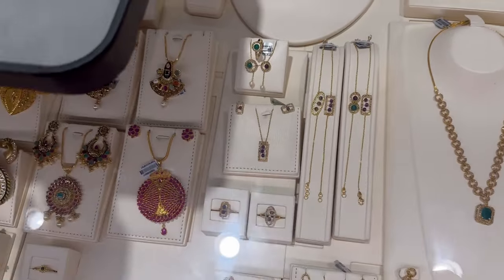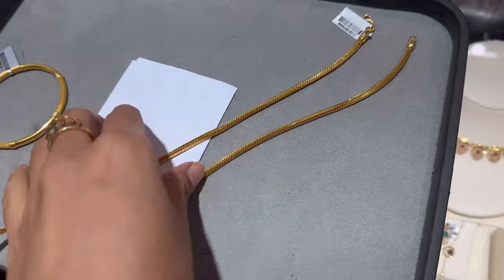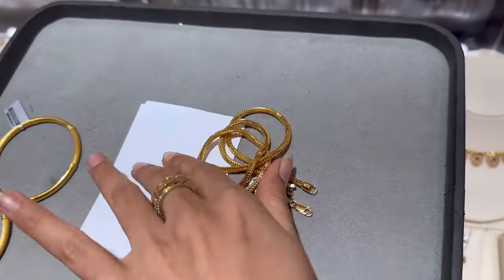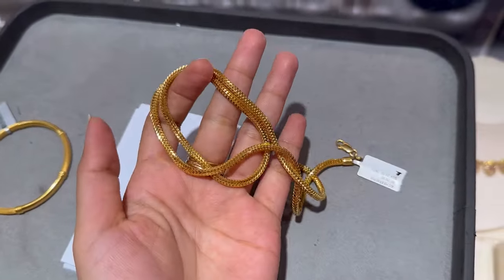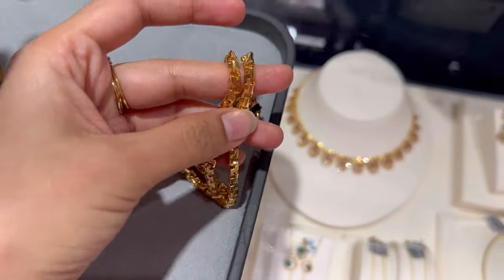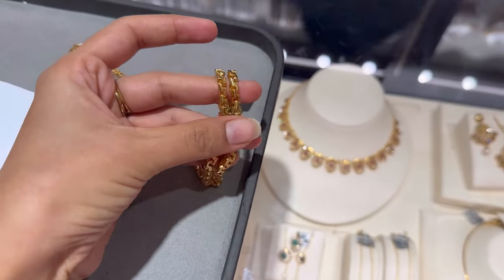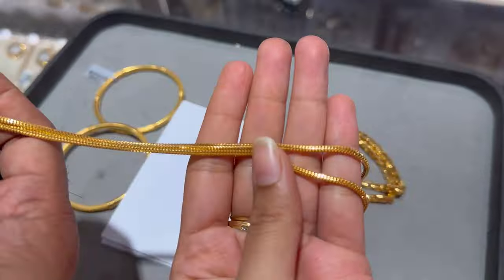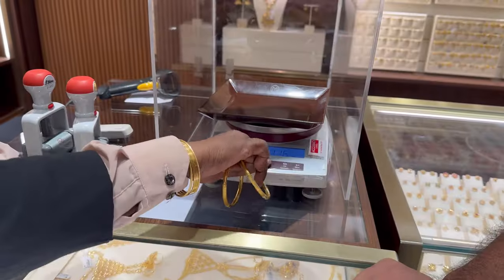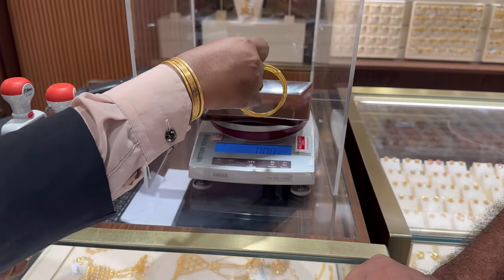After finalizing these bangles, we went to see some chains. In chains too, they had some beautiful collection — the designs were really looking so nice and pretty. We liked this one and the other one was so unique. Do comment which chain you liked and also let me know which bangle you liked. Finally, we decided to buy two bangles only and the chain next time.